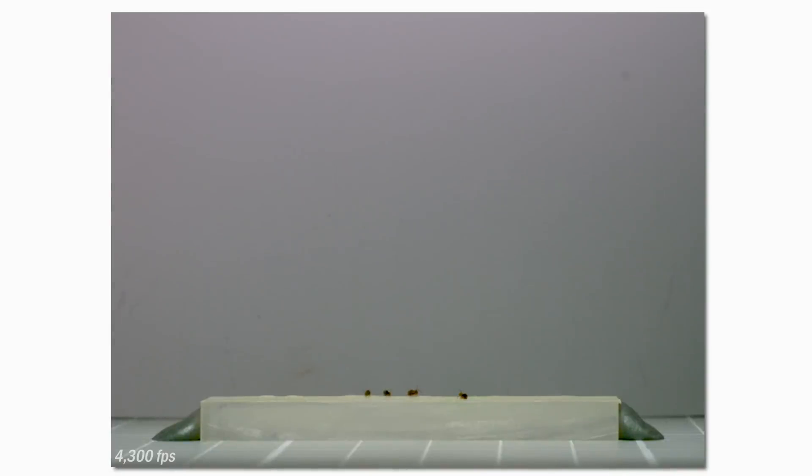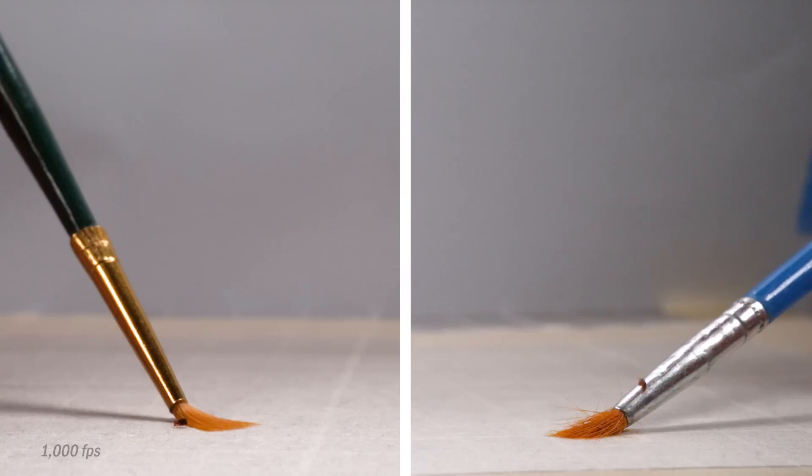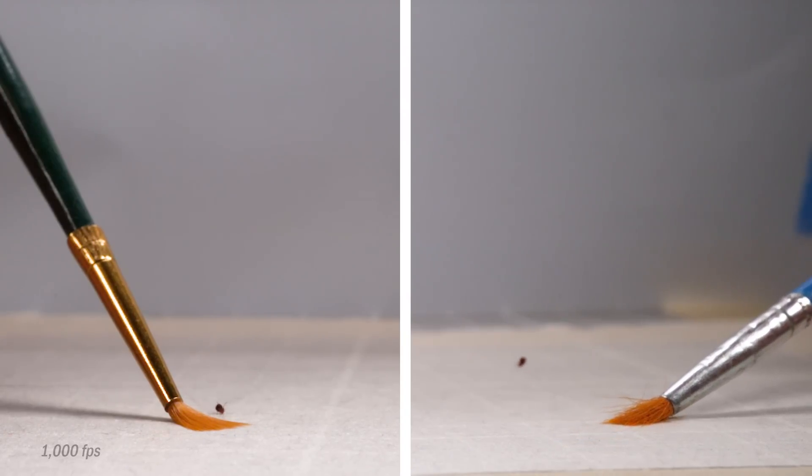Next, we pulled the camera back to look at the full jump trajectory. At their shoulders, these globular springtails are only about a millimeter tall, but vertically their jumps can take them beyond 60 millimeters into the air. Not all jumps go straight up, and there's a fair amount of spread in how high they go, with most jumps reaching around 30 millimeters in height. All the way up and down, these springtails never stop spinning. They do between 14 and 29 backflips, and an average jump involves just over 20 backflips while in the air for just 161 milliseconds.